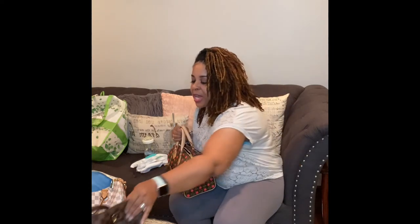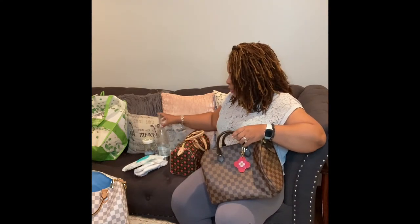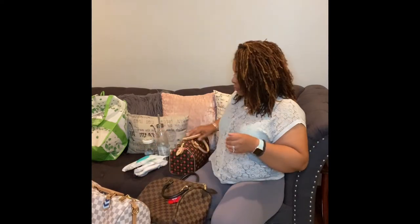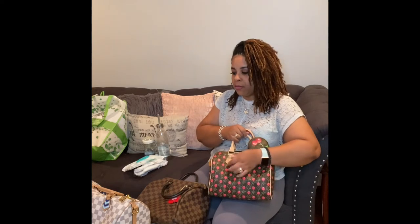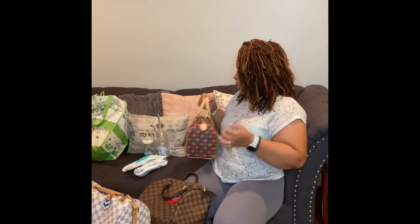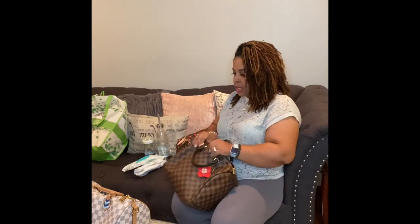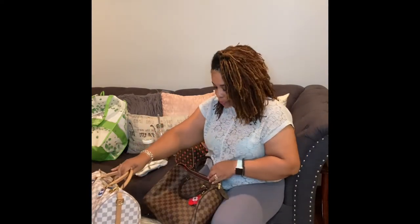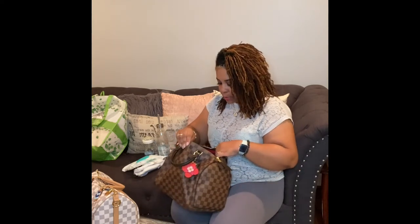Another thing I wanted to share — I'm noticing that the genuine authentic Louis Vuitton bags give a louder sound when you scratch them. This authentic one is louder; the dupe is not as loud. I'm sure that's another way they authenticate — by the thickness and the sound of it. This one sounds real, but the hardware lets you know it's not. The hardware is very shiny and cheap looking, but it's still a nice dupe.